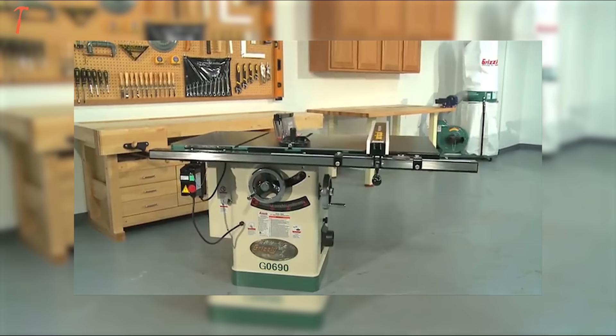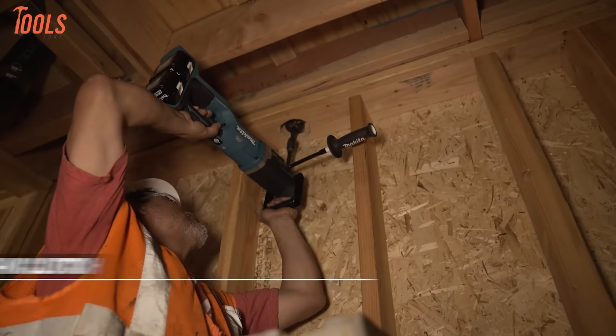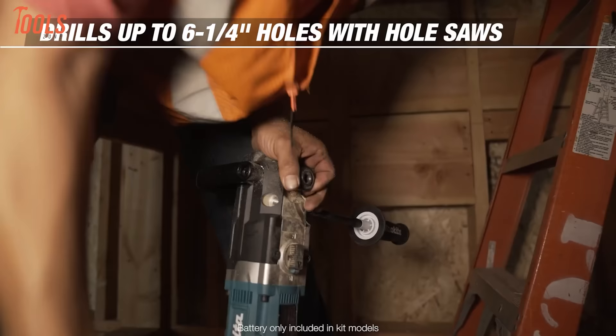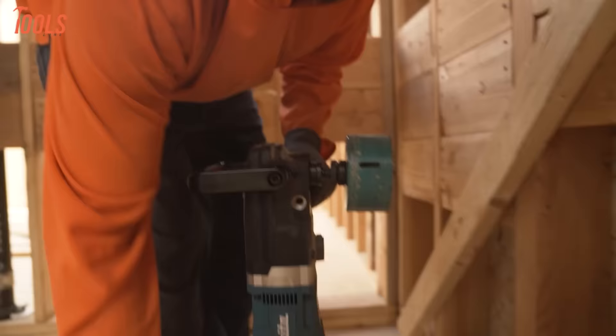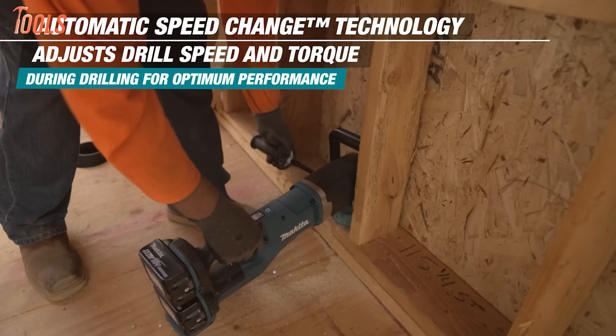Makita breaks new ground for drill convenience and cordless capability with their LXT brushless hex right-angle drill. Its compact inline design accesses tight spots impossible for bulky conventional drills, while automatic speed-changing technology optimizes RPMs and torque for faster, cooler operation across tasks. Powered by two LXT batteries working in unison via advanced X2 technology, it blazes through up to 162 9/16 holes per charge — enough for even substantial jobs. By rethinking ergonomics around battery efficiency, Makita enables overhead, horizontal, and confined-space drilling with minimized fatigue and hassle.